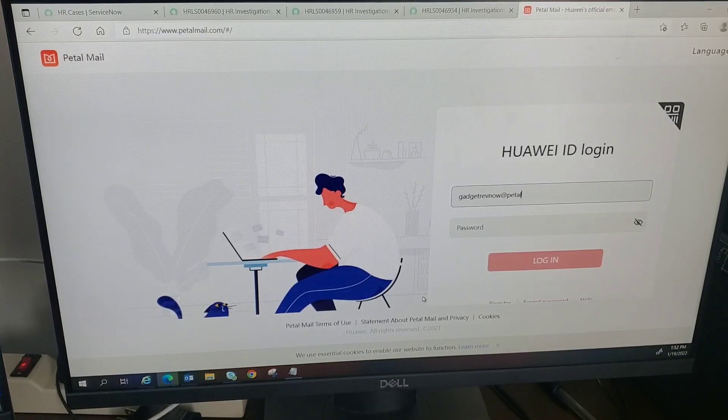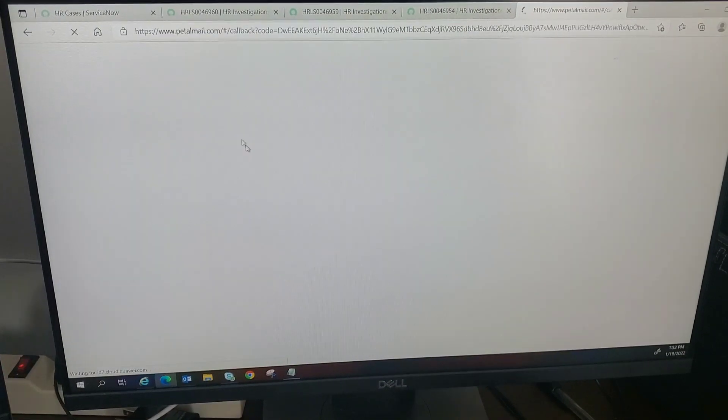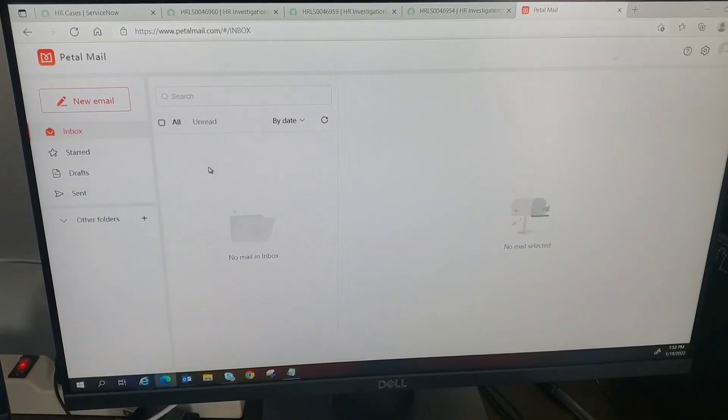This is how the website will look like — pretty simple and straightforward. There's a login window, and once you log in, you will go to the minimalist web email client.